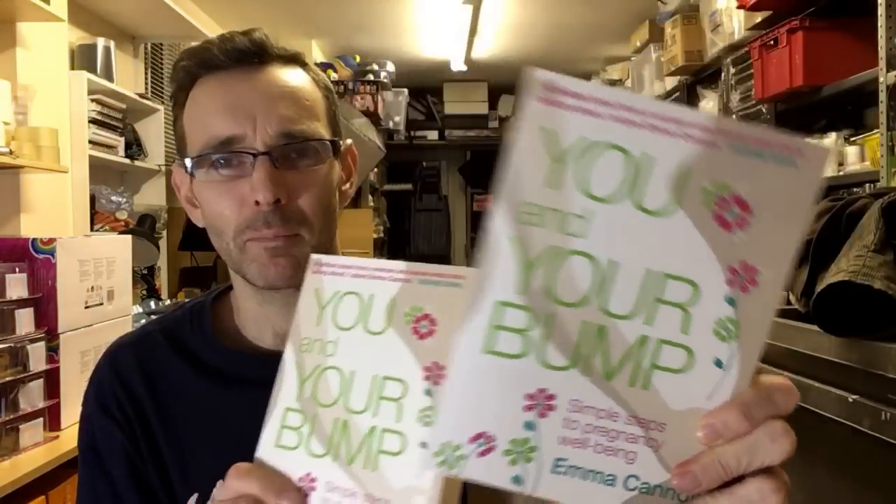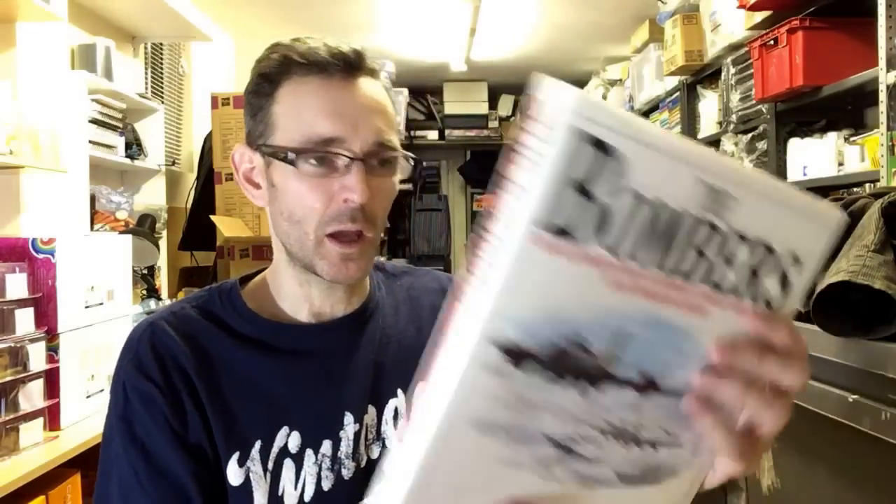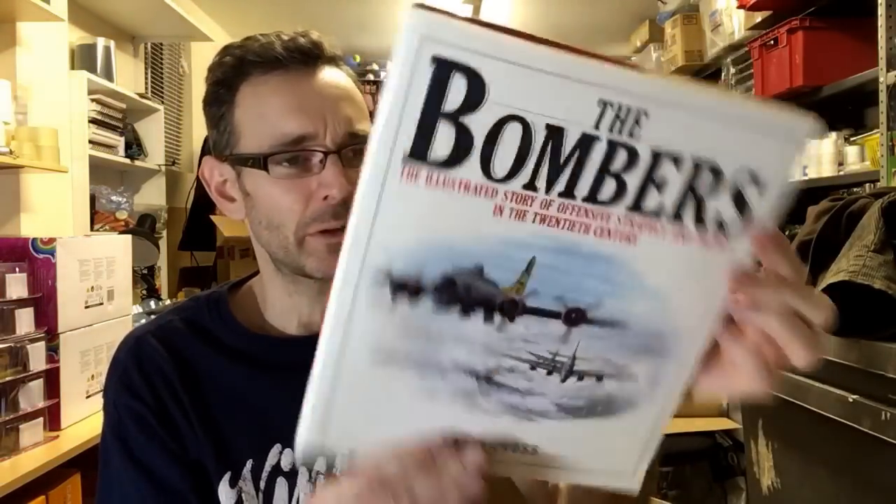This is a pregnancy book — 'You and Your Bump'. I think I may have more of these in other boxes. Sold a couple but it got so cutthroat with prices, and there were so many sellers selling it ridiculously cheap with no margin left, so I just pulled them. Another book — 'Bombers'. Just wasn't selling and the rank was appalling, so I pulled it.